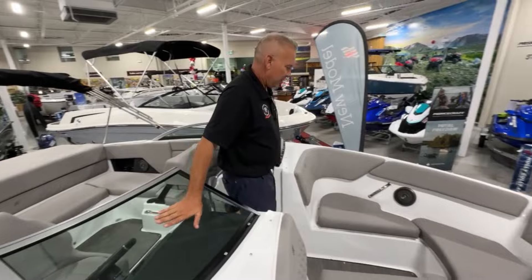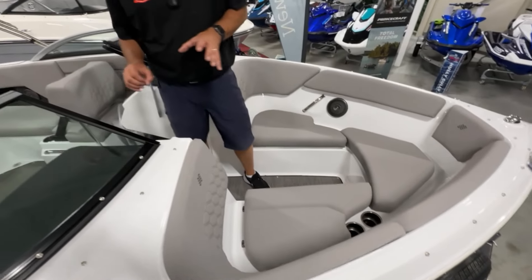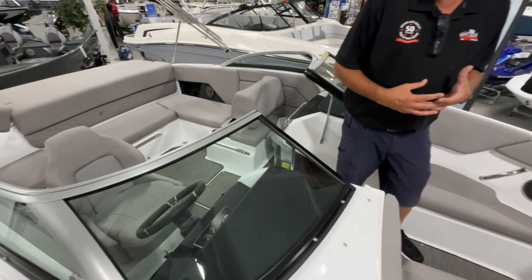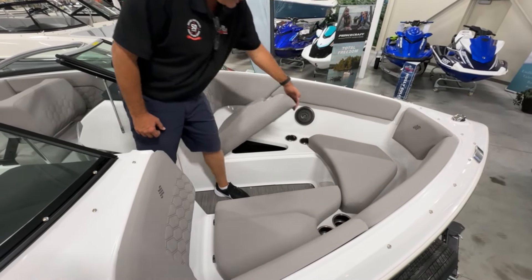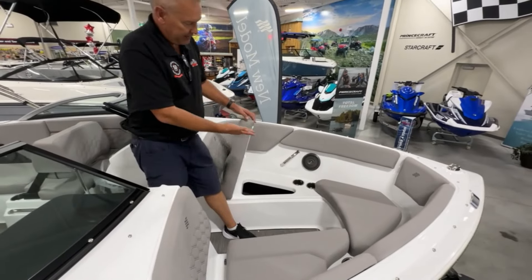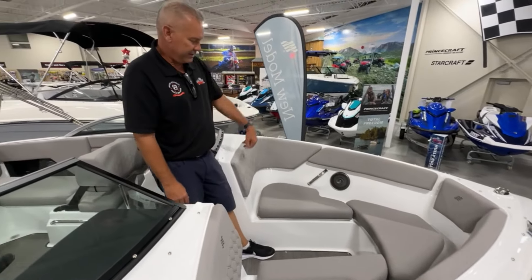As you go to the bow of the boat, the first thing you notice is the luxurious flooring — it's actually a snap-in sea grass flooring. So if there are any fishing people in your family, it's quite easy to remove and replace as needed. Lots of storage, and another really nice feature is that the seats are all hinged. You're not fighting with a cushion to take it off — simply lift, place your things in the compartments, and settle down.